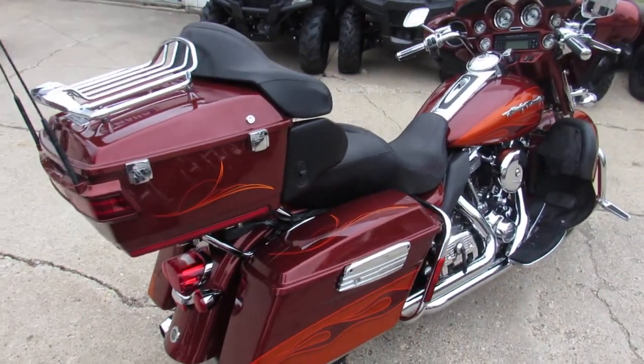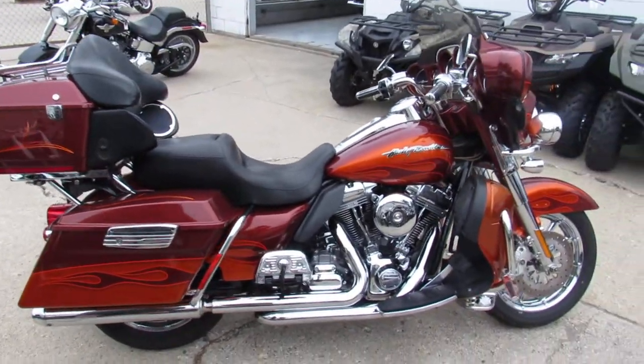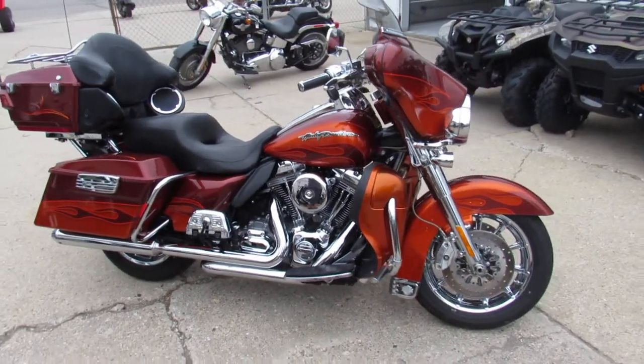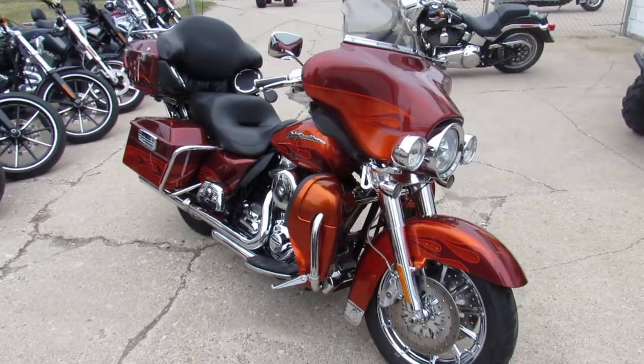It's got it all — 110 cubic inch Screaming Eagle motor, super trap exhaust, chrome wheels, chrome front end, chrome switch houses and much much more guys. Hard to find bike. Book on this thing $16,500, steal it at $10,999 guys.